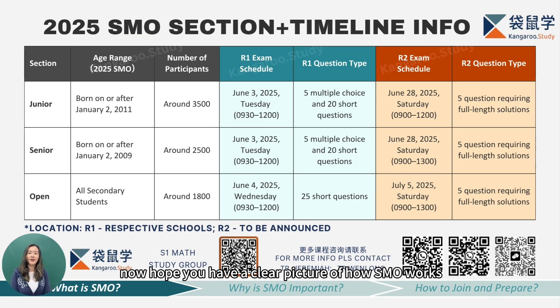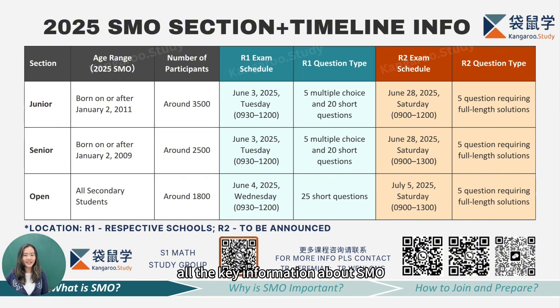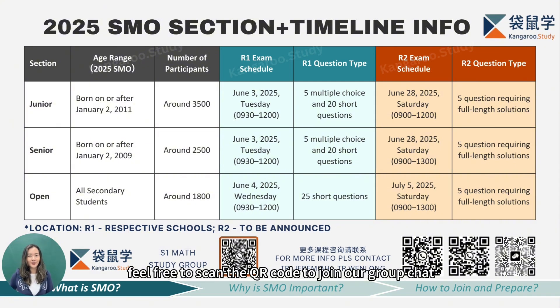We can see two sample questions from round one and round two — both are about finding the root of a quadratic equation. For the round one question, you only need to fill in the final answer with no working required. However, for the round two question, you must clearly show your reasoning at every step. The examiner will award marks based on how complete and clear your solution is. So we can conclude that round two is way harder compared to round one. Our teachers at Kangaroo Study have put together all the key information about SMO 2025 in a table — feel free to take a screenshot for later reference. If you still have any questions, feel free to scan the QR code to join our group chat or reach out directly to our teachers.